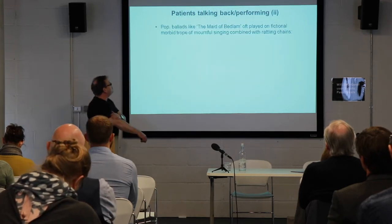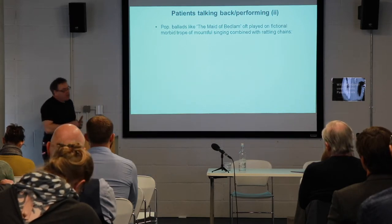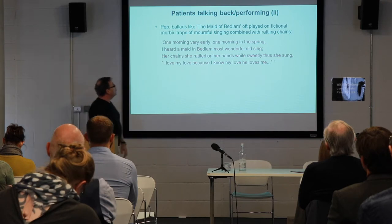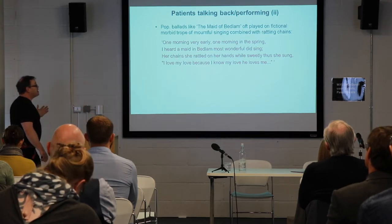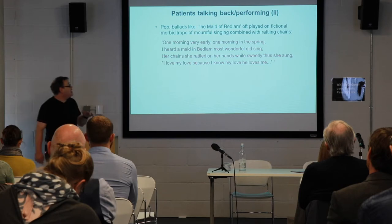Popular ballads like The Maid of Bedlam often played on the fictional morbid trope of a mournful singing patient combined with the rattling of chains. As in this example: 'One morning very early, one morning this spring, I heard a maid in Bedlam the most wonderful did sing. A chain she rattled on her hands, while sweetly thus she sang: I love my love, because I know that he loves me.'